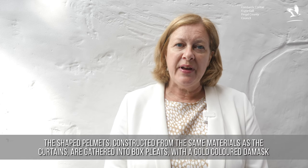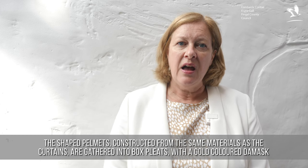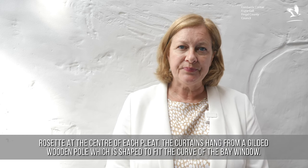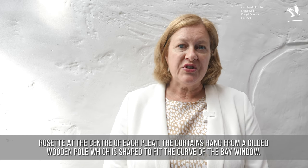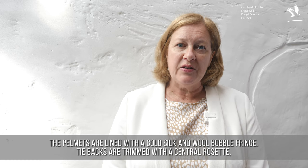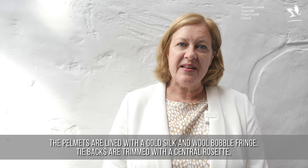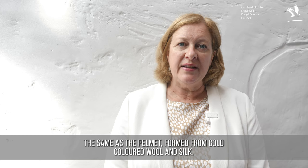The shaped pelmets, constructed from the same materials as the curtains, are gathered into box pleats, with a gold coloured damask rosette at the centre of each pleat. The curtains hang from a gilded wooden pole, which is shaped to fit the curve of the bay window, and the pelmets are lined with a gold silk and wool bobble fringe. Tie backs are trimmed with a central rosette, the same as the pelmet, formed from gold coloured wool and silk.